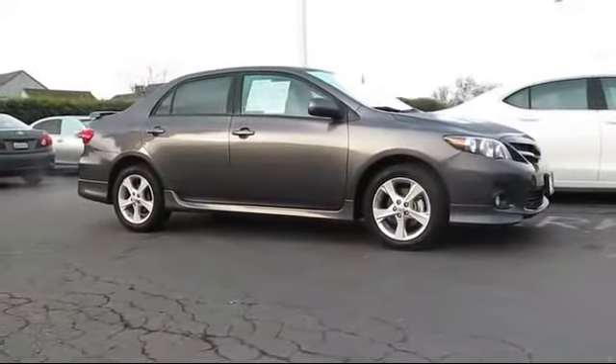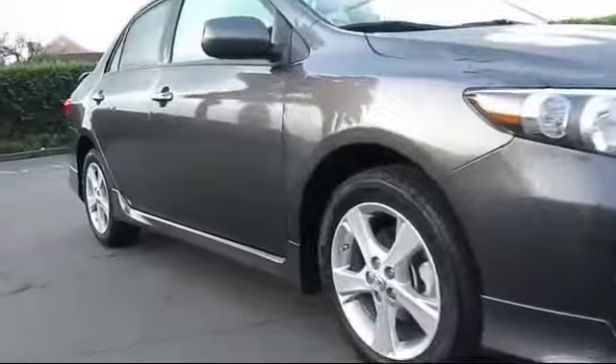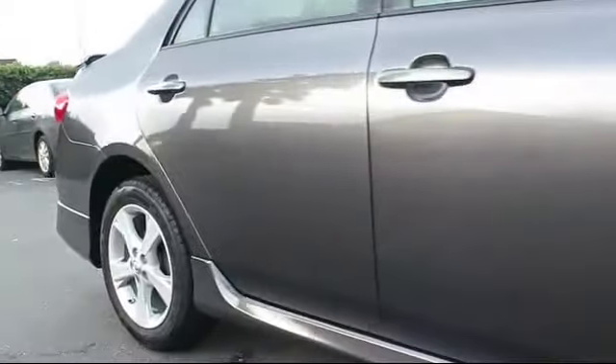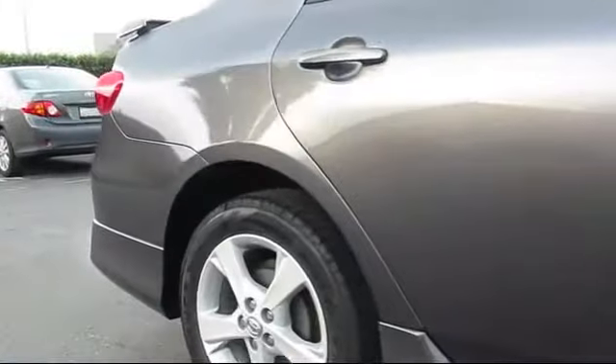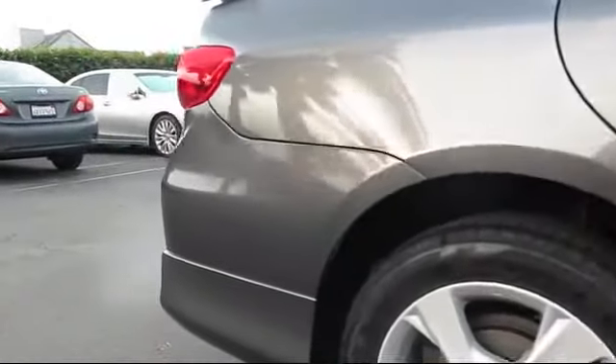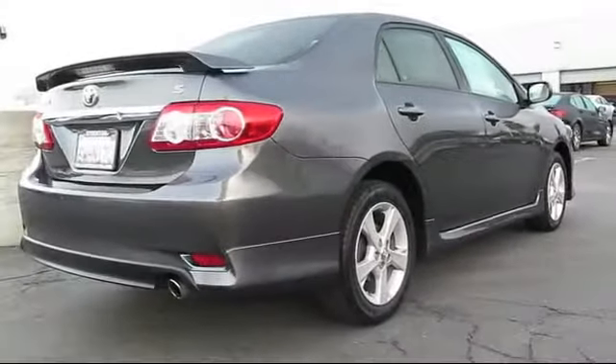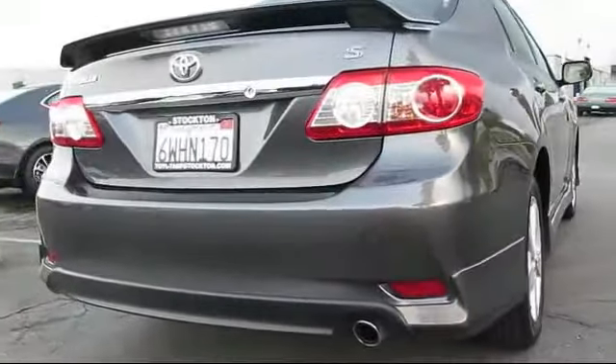And comes equipped with keyless entry, steering wheel controls, alloy wheels, air conditioning, traction control, power windows, CD player, side airbags, fog lights, anti-lock braking, and has less than 75,000 miles on the odometer.